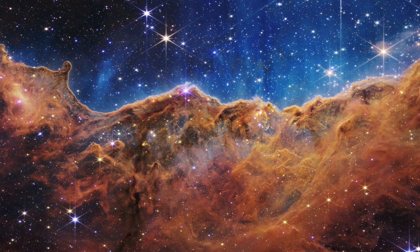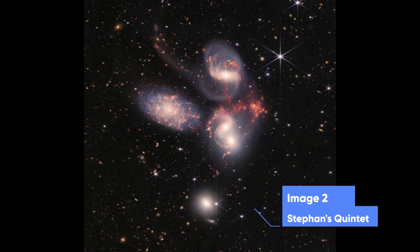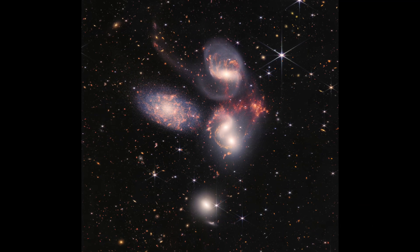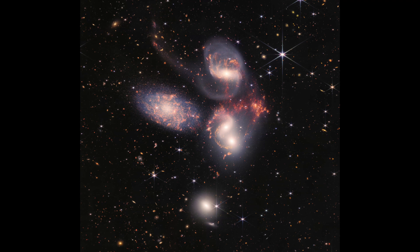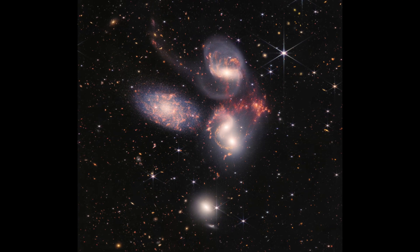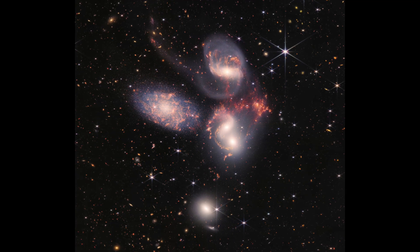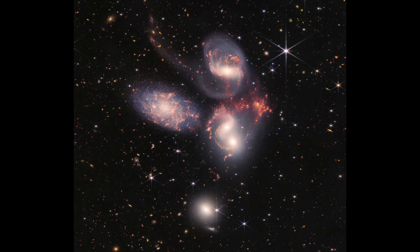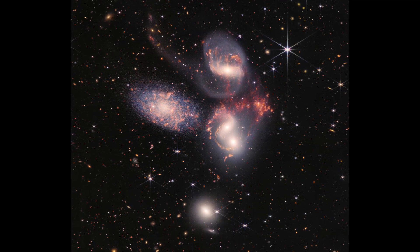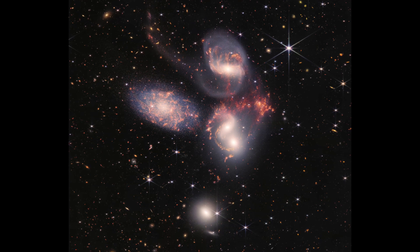This image is of Stephan's Quintet, a visual grouping of five galaxies. NASA states on their website that it was prominently featured in the holiday classic film It's a Wonderful Life. Today, NASA's James Webb Telescope reveals the Quintet in a new light. This mind-boggling composition is made of 150 million pixels and constructed from almost a thousand separate image files, which is just astonishing.